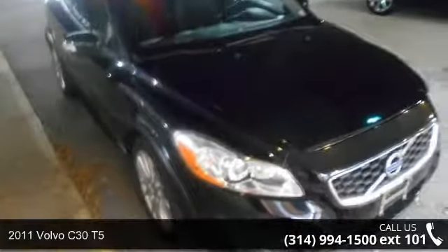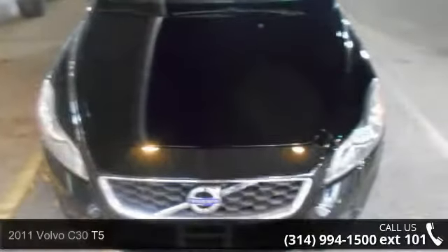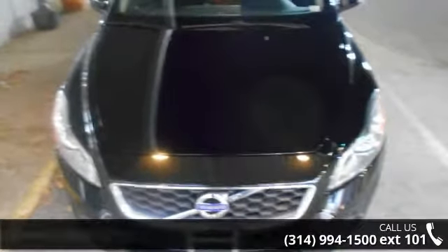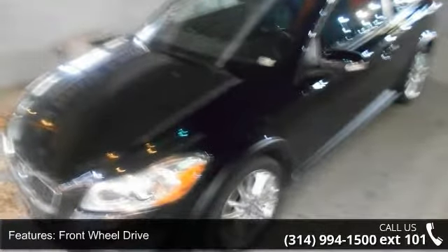Arrive in style with this 2011 Volvo C30 T5. Don't miss this great deal on a luxury vehicle. This vehicle's top features include turbocharged, front-wheel drive, power steering, four-wheel disc brakes, and aluminum wheels.